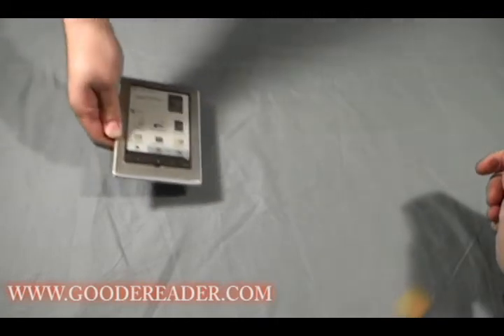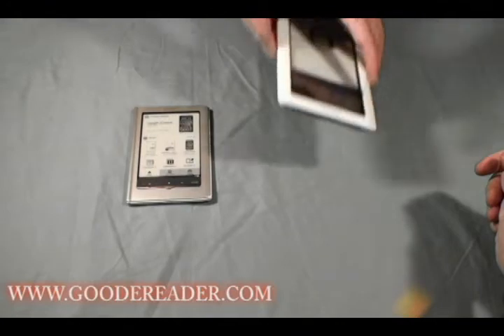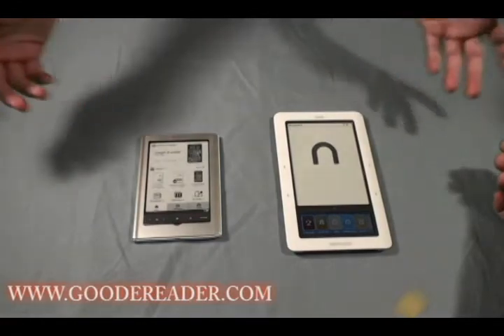Hello and welcome to another exclusive Good E-Reader video. This is Nick, and this is Marcus. Today we have the Sony E-Reader 350 Pocket Edition and the Barnes & Noble Nook Wi-Fi. We're going to compare these two together and show you the pros and cons of each. Marcus is going to take it away.